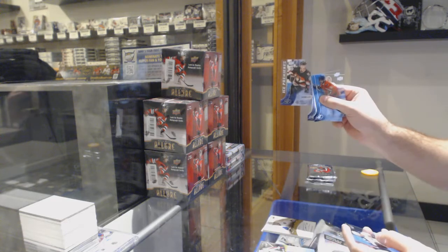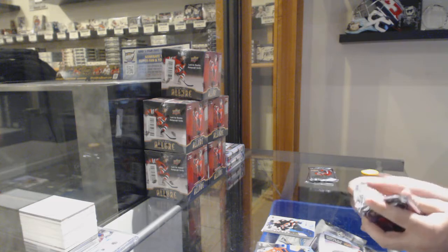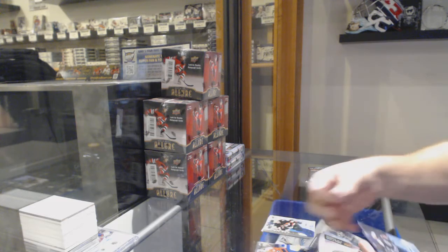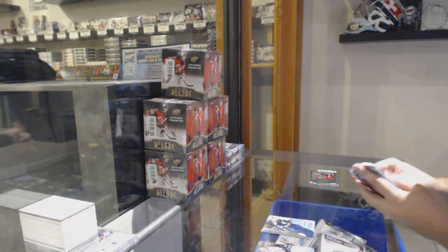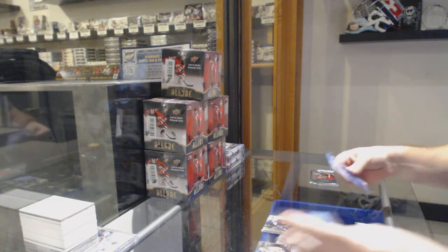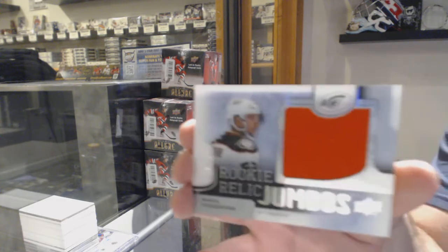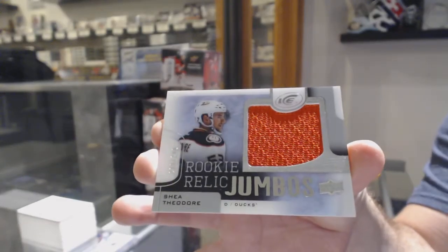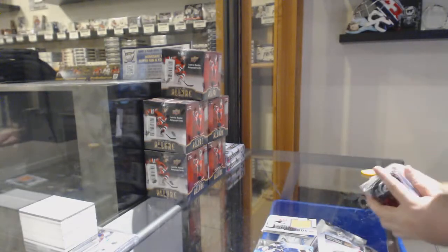Rookie, $14.99 for the Ottawa Senators — Shane Prince. $19.99 for the Blue Jackets — Josh Anderson. We've got, holy holy, Anaheim Ducks, rookie relic jumbos — Shea Theodore.